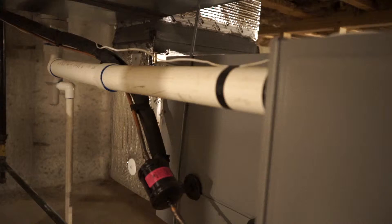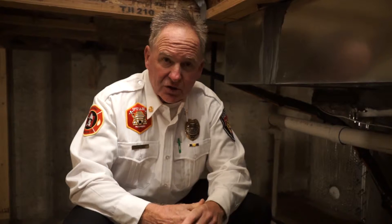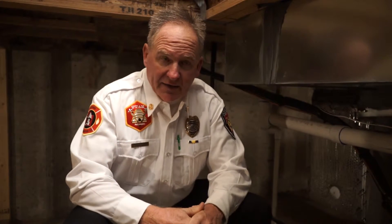We're down here by the furnace. This is just one of the items that can create carbon monoxide, along with your water heater. Those are the two typical items in a home that, if the exhaust flues are damaged or if the unit itself is damaged, can sometimes allow carbon monoxide to enter the home, causing dangerous, sometimes fatal conditions.